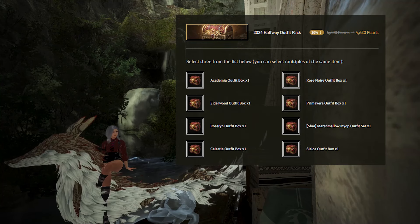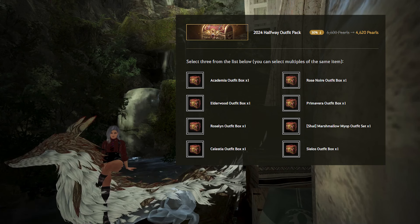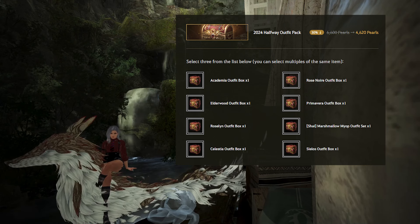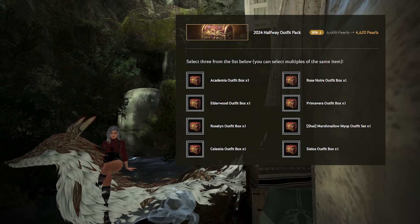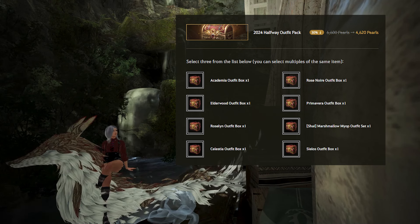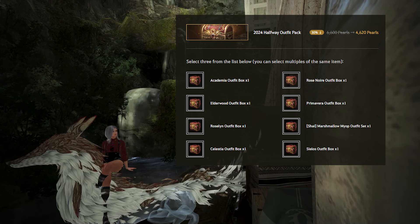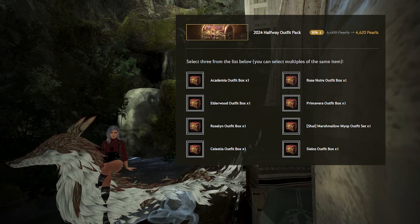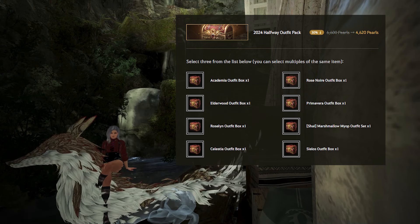Next up is the 2024 Halfway Outfit pack, which includes many different 2,200 Pearl basic outfits released recently. You're able to choose 3 and the entire pack is 30% off, going from 6,600 Pearls to 4,620 Pearls. They have released some great outfits, so if you've missed any or want extras for other characters, this pack can be pretty nice. These outfits don't always go on sale since most big sales focus on Crons with 2,900 classic or 3,400 premium outfits.